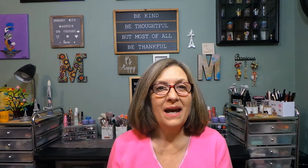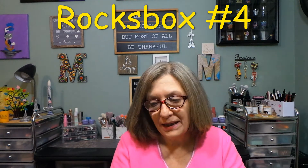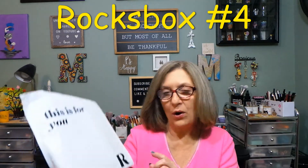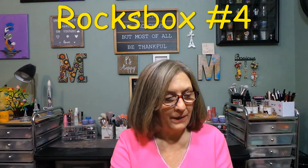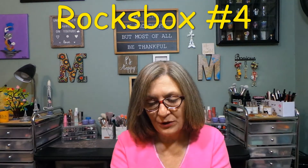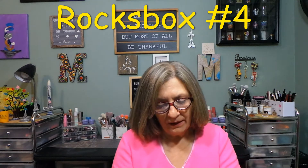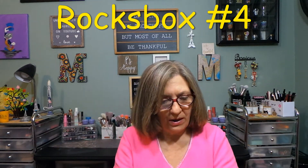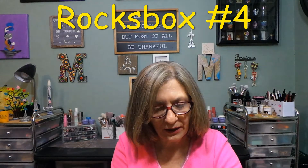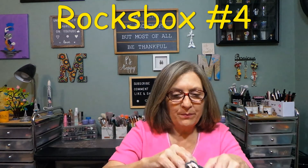Hi everyone, thank you so much for stopping in today. I have a Rocks Box — I think this is box number four, towards the end of July. You're going to see this in the beginning of August; I just cannot squeeze it in another day. That's the bag — be careful how you open it because you need to send it back in that bag. Then we get this fancy little box here which is going to have our jewelry in it.